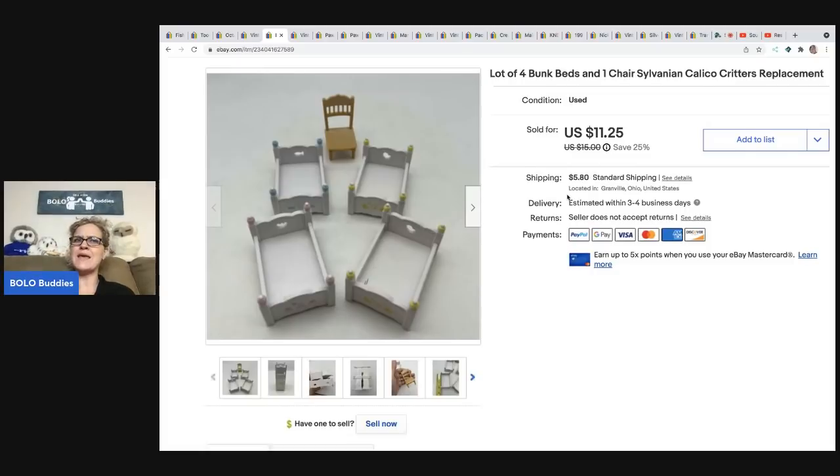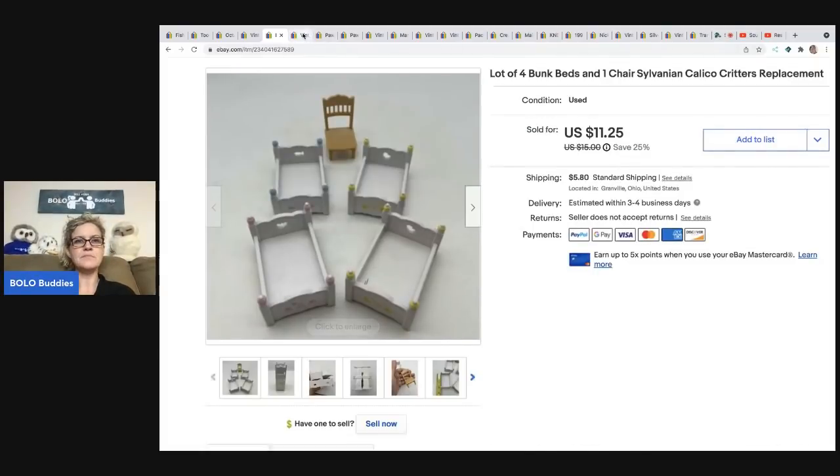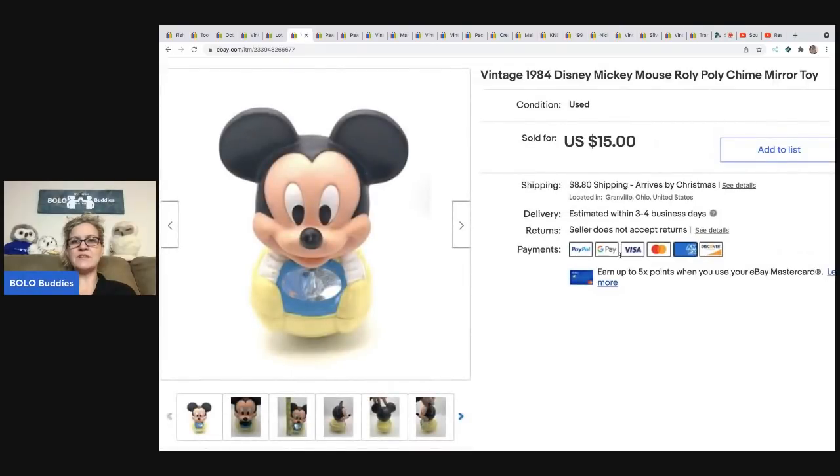The next item is this vintage 1984 Disney Mickey Mouse Roly-Poly Chime Mirror Toy. It came from a thrift store for $2. It sold for either $15 or $17 — I'm not 100% sure if I accepted an offer or had it on auction — but the buyer was all in for $27.12.